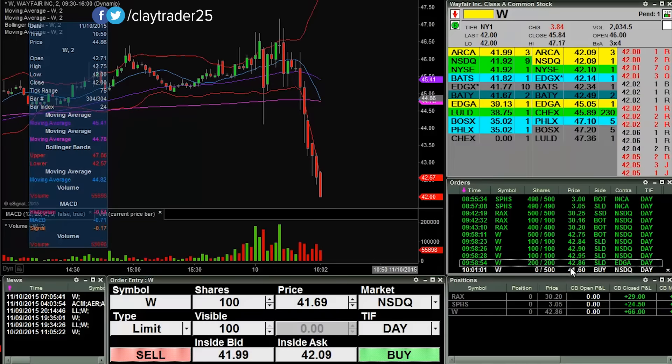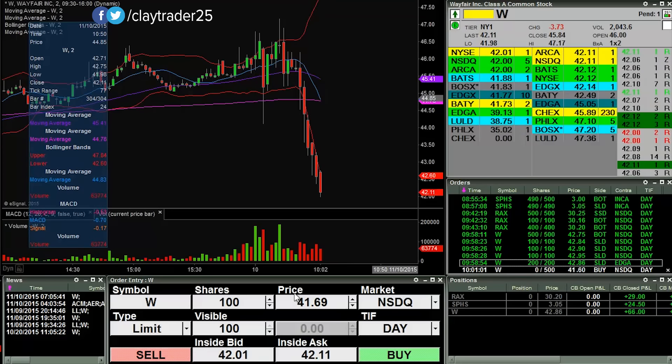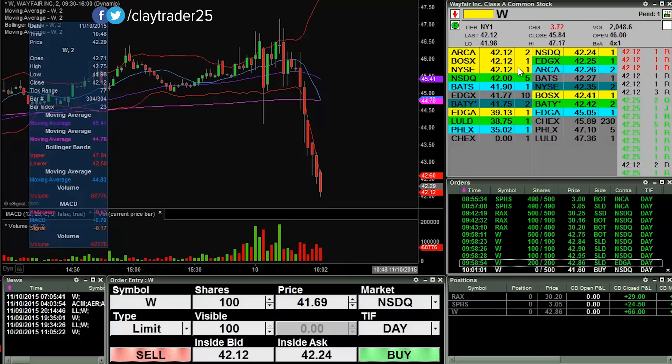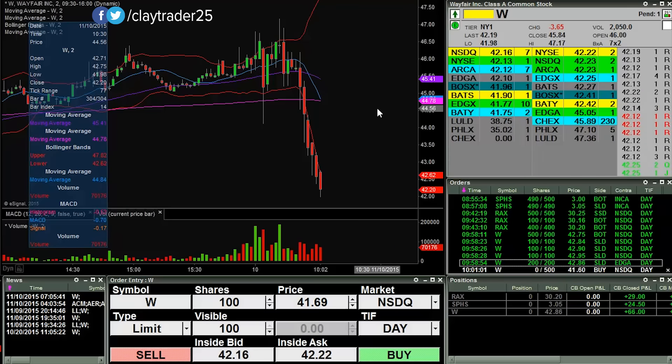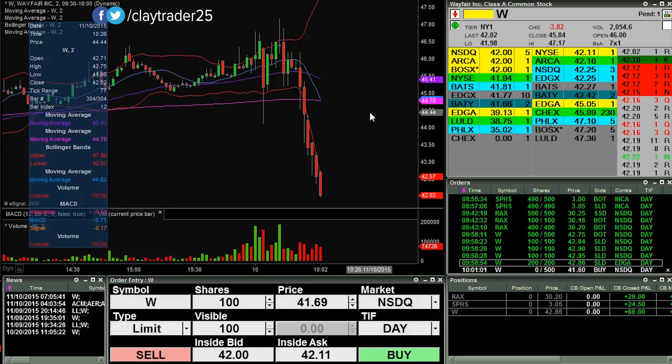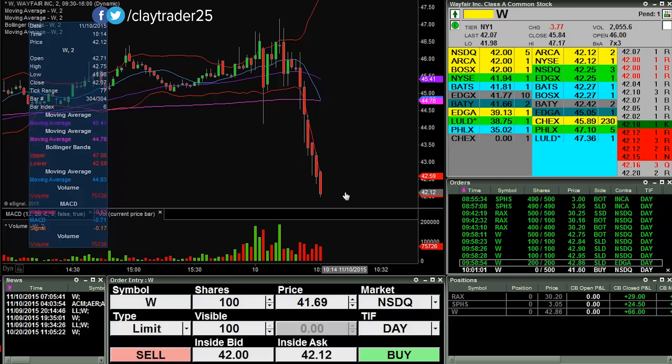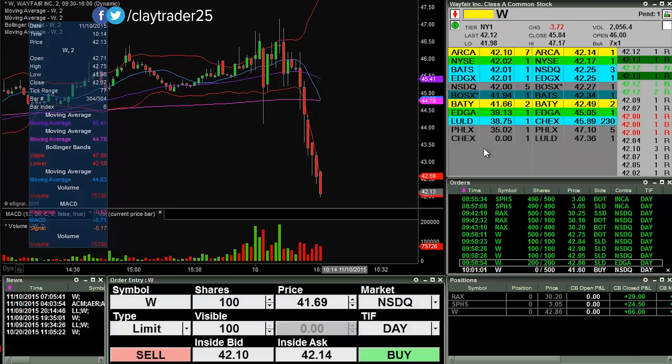I have an order in at 41.60 to do what I did the previous time, so we'll see if it can get down there or not. It's 10:03 right now, so I'd like to be wrapping things up here. I got some other things I'd like to work on, but I do like the setup here, so I'm willing to give this an opportunity to get down there. I will keep you updated.